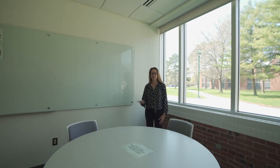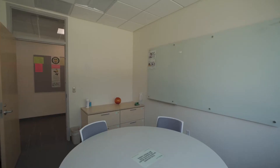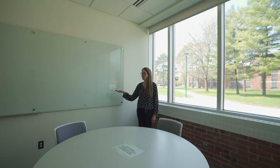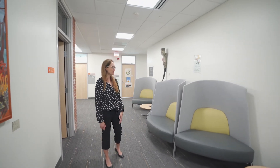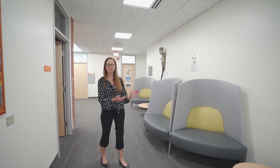We also have a conference room available for students where they can meet in small groups for study sessions or meetings. We have a whiteboard and students can book this room first come first serve. Outside the Honors suite we have some additional chairs for students to either sit and work alone or meet with others, designed to help with noise-canceling isolation.